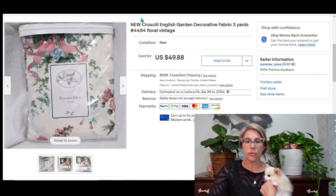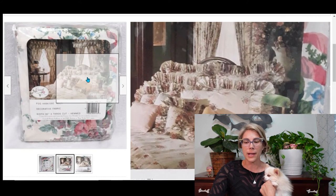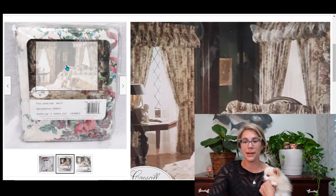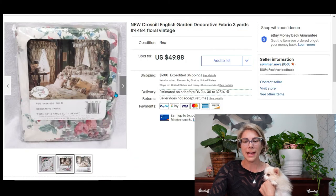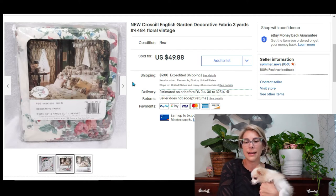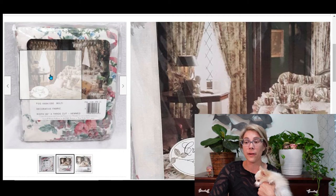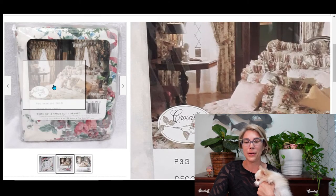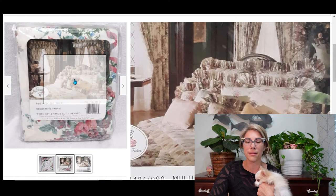This is a Croscill English Garden Decorative Fabric — just fabric for whatever granny-chic home decor dreams you have: pillows, curtains, balloon valances. I paid $5.31 for this package and it sold for $49.88, bringing me a profit of $43. Croscill is a very good brand, formerly sold at Dillard's and JCPenney. In my past life I sold this kind of stuff and it was very expensive — making a room in this style could cost thousands.